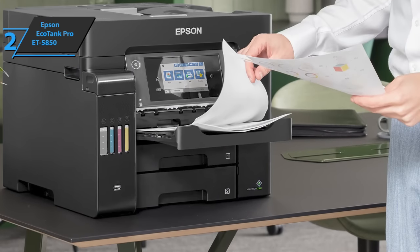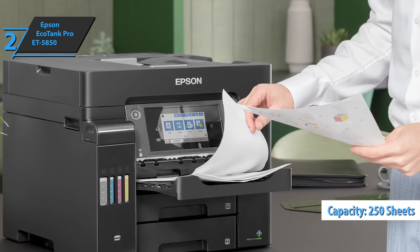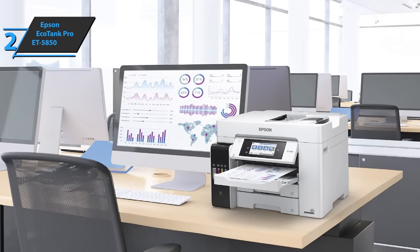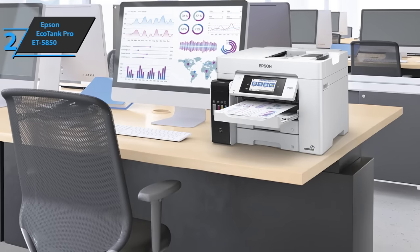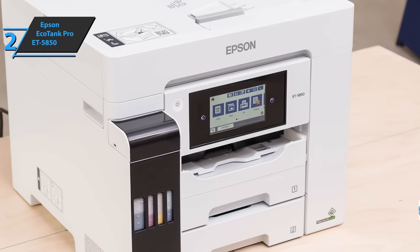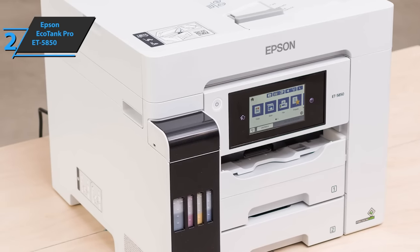A4 jobs can be done quickly with fast print and scan speeds, two 250-sheet front-loading A4 paper trays, a 50-sheet rear paper feed mechanism, and a 50-sheet A4 automatic document feeder. This fast, efficient printer delivers its first page in just 5.5 seconds. The LCD touchscreen allows you to easily select functions. Unlike other printers, this EcoTank model is equipped with economical ink bottles.